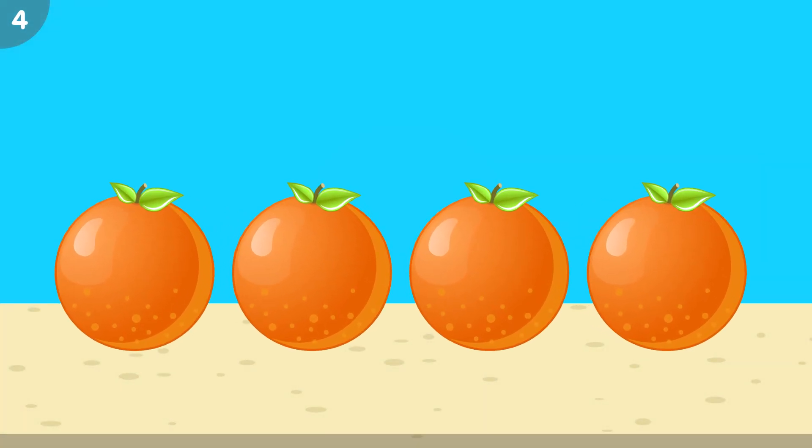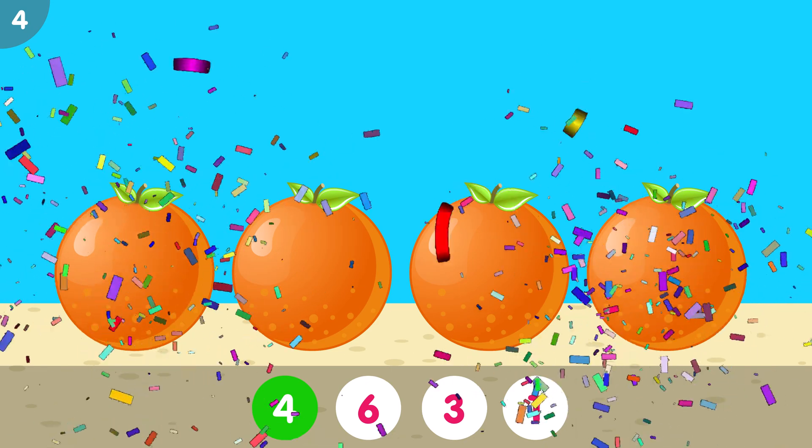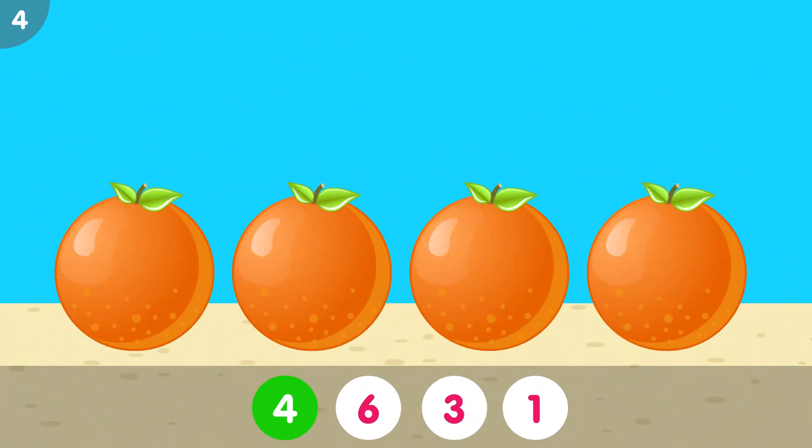How many oranges do you see? The correct answer is 4. 1, 2, 3, 4. Four oranges.